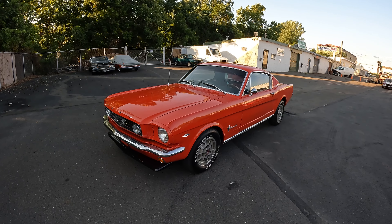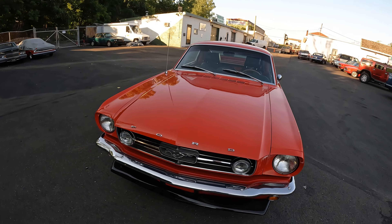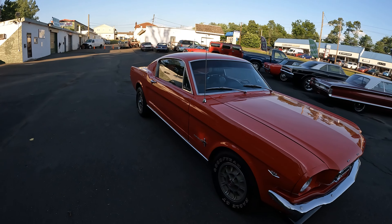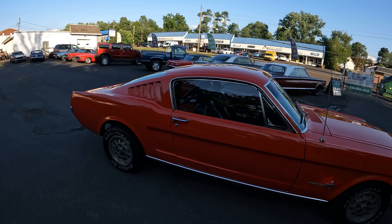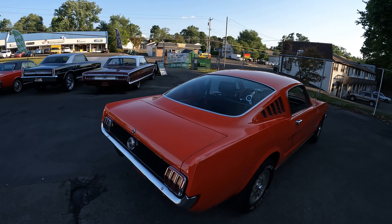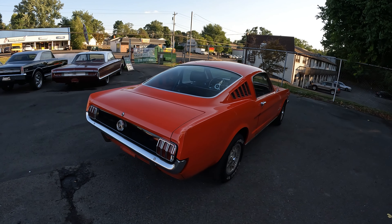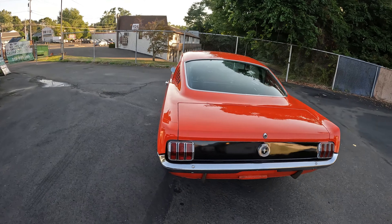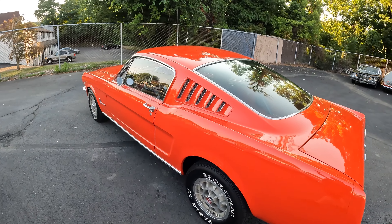What is up guys, I got this 1965 Ford Mustang for you. It is a fastback, V8 289 high-performance motor, paired with a four-speed manual transmission. Beautiful color.